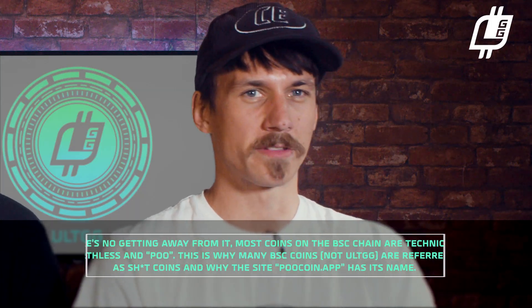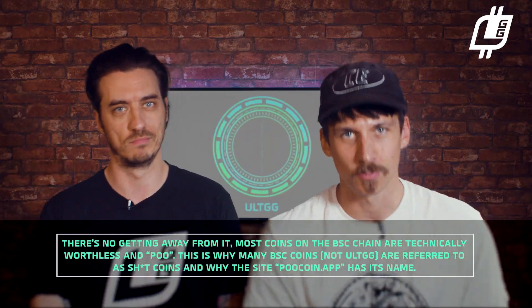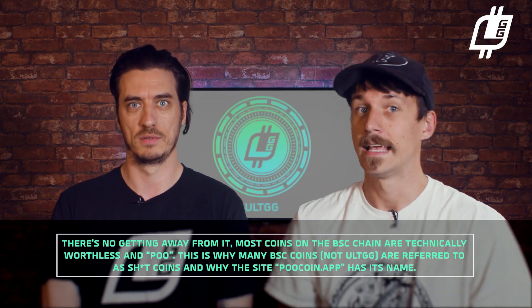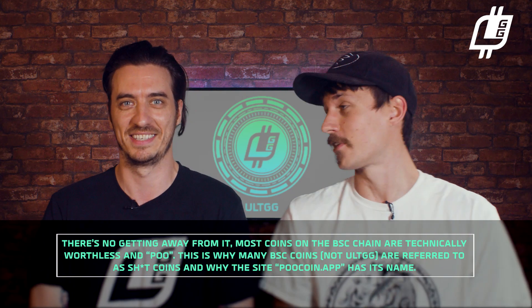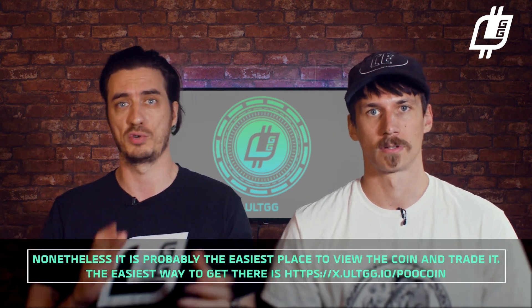There's no getting away from it: most coins on the BSC chain are technically worthless, and therefore Poo. This is why many BSC coins — not AltGG, though — are referred to as shit coins, and why the site PooCoin has its name. It's a great website and probably the easiest way to view and trade the coin.